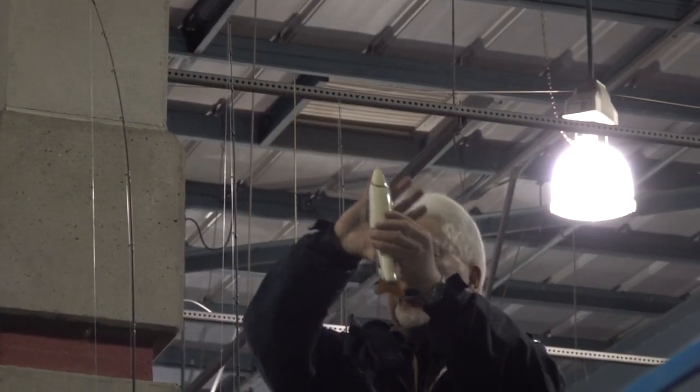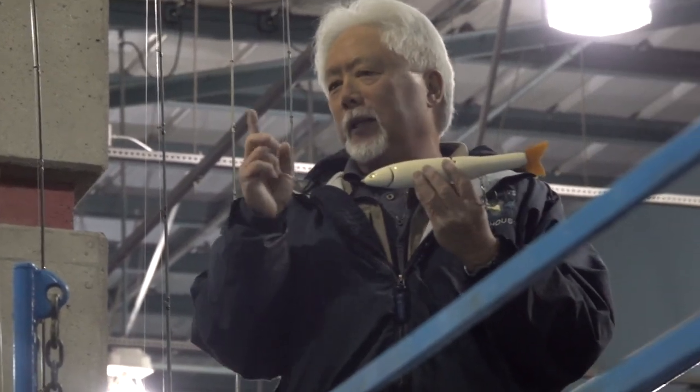This bait here, my fingers are 8 inches, so that lure is probably about 11 inches. So you get a big fish, he wants to eat one time. He doesn't want to waste energy chasing little things. He wants to eat something that's big in size. So you've got to have the right baits.